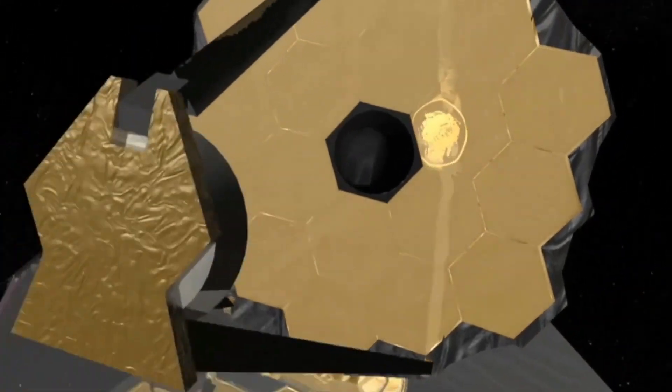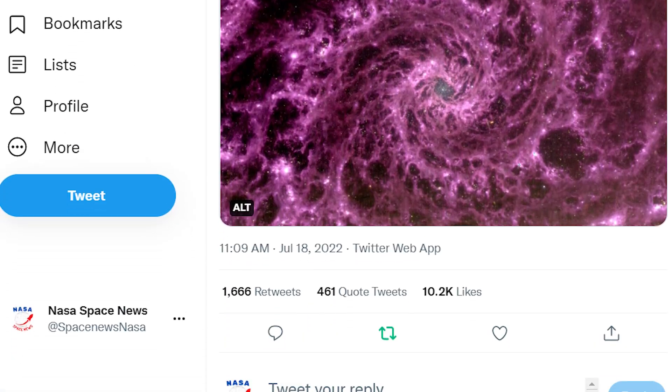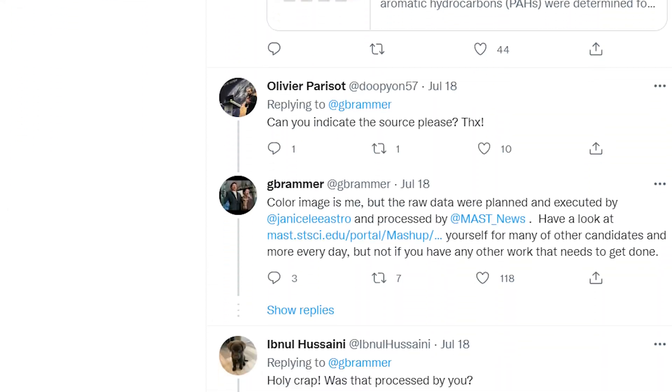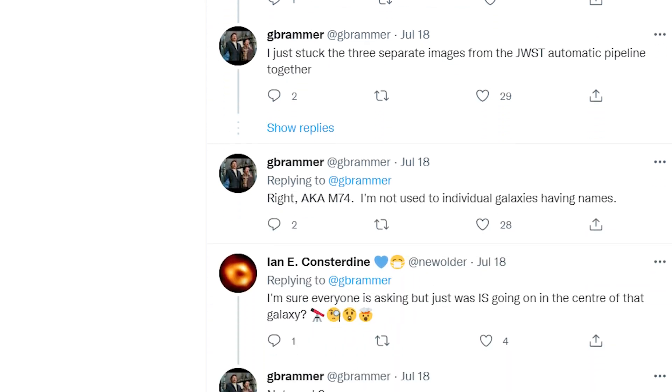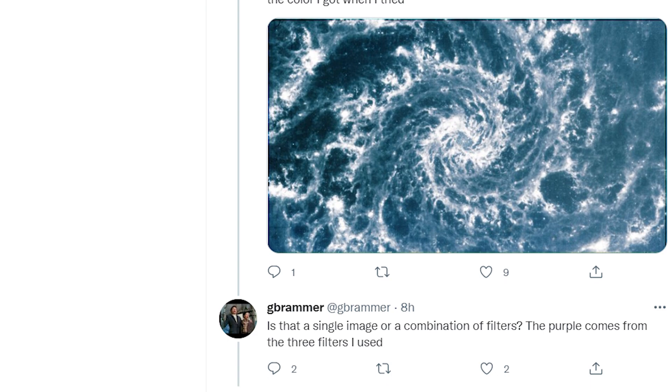The wavelengths were just collected by JWST on Sunday, so scientists haven't had a chance to look over the results yet. However, several scientists have already commented on Brammer's social media posts about the image, suggesting that the empty center is distinct from what visual representations of the galaxy revealed and might imply fascinating physical processes.